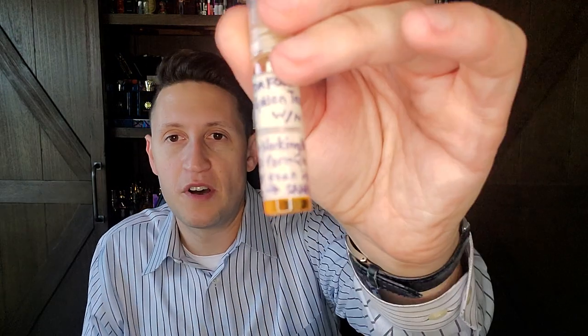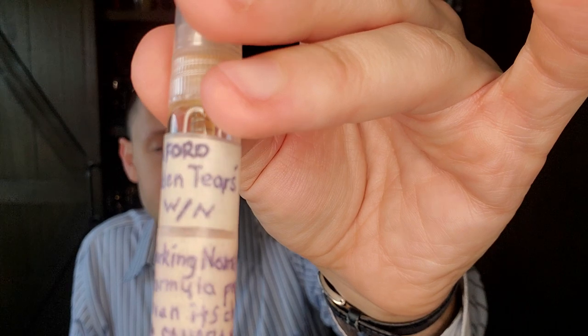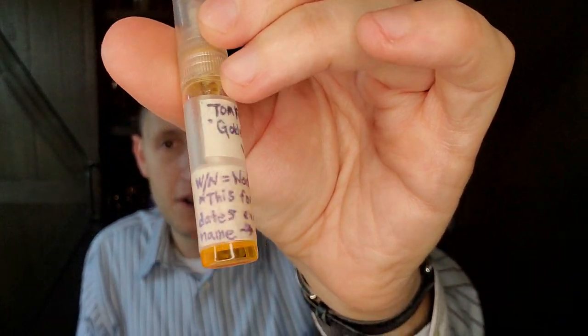Unfortunately it is discontinued and very hard to find — I would love a bottle one day though. It's called Tom Ford Sahara Noir. All this writing is from a friend I bought a fragrance from — he sent me this sample. He basically wrote 'Golden Tears,' claiming that was the working name Tom Ford gave to it. Who knows if that's true, but the fragrance is absolutely stunning. It's discontinued, but one of the best cistus labdanum fragrances I've ever smelled.